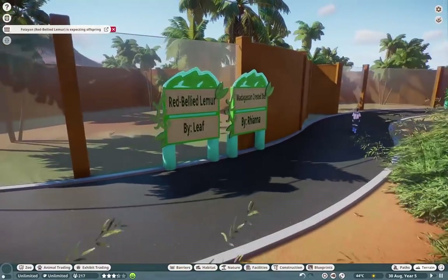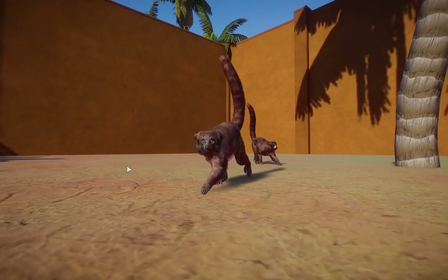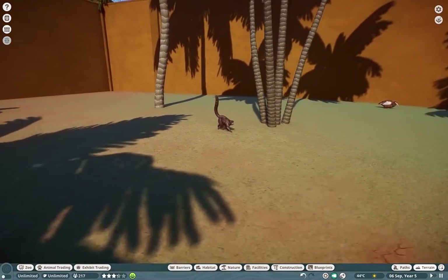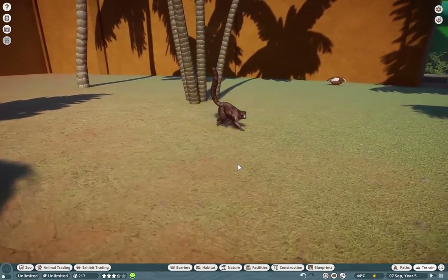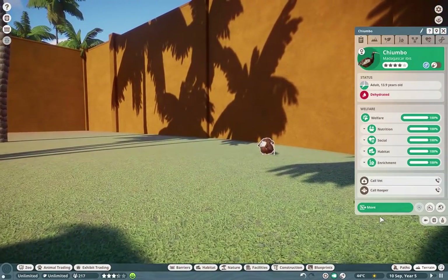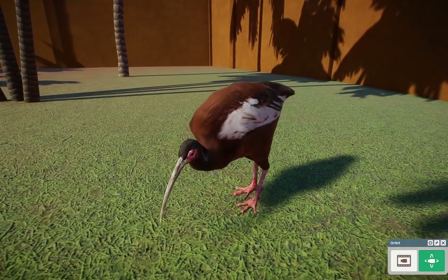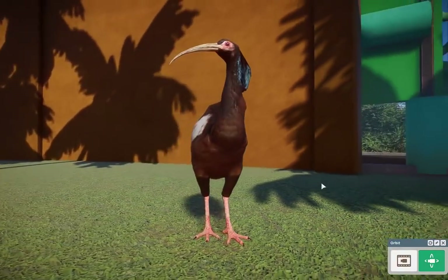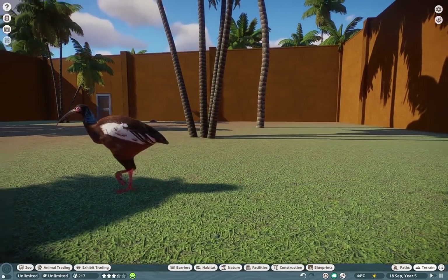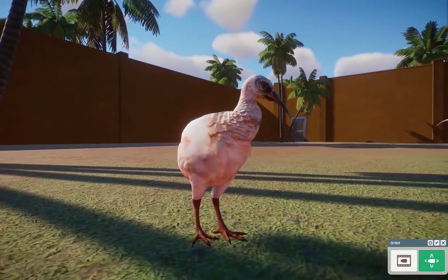Moving on, we take a little trip over to Madagascar. The red-bellied lemur finally released, and I just want to show these guys off so much — this is a female looking absolutely swaggerlicious, and this is a male. You can tell them apart by the white on their faces. But I also wanted to show off the Madagascar Ibis, made by the wonderful Rihanna. These guys are wonderful additions to any Madagascan-like section, since we often only think of the Fossa and Lemurs. The baby is so cute too.